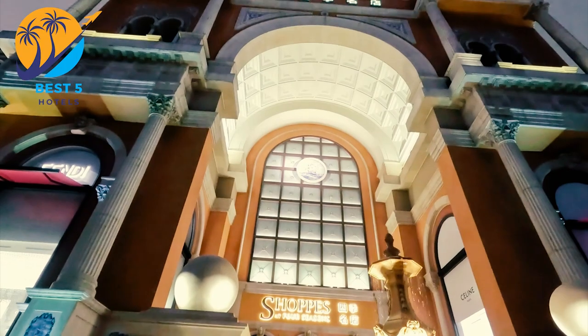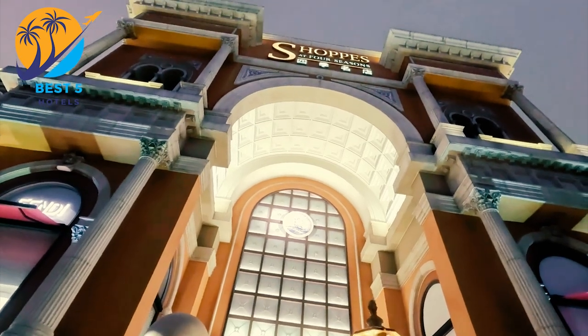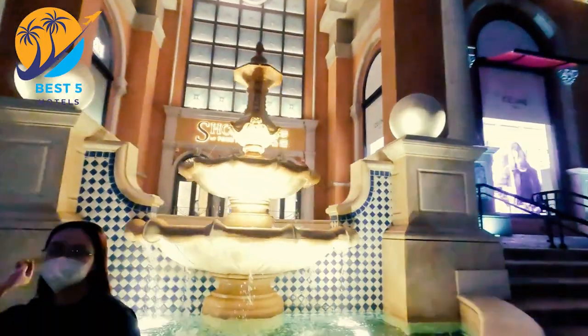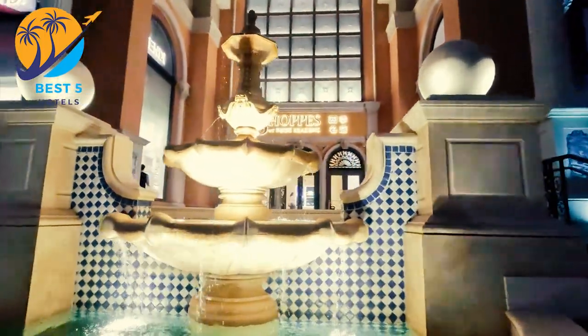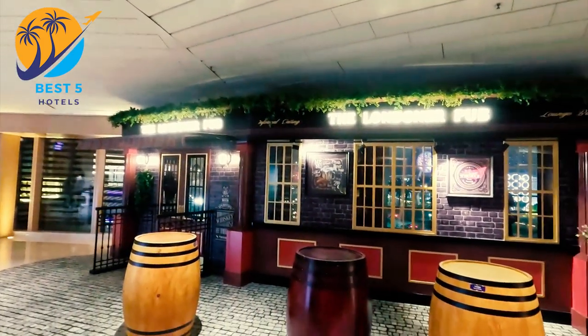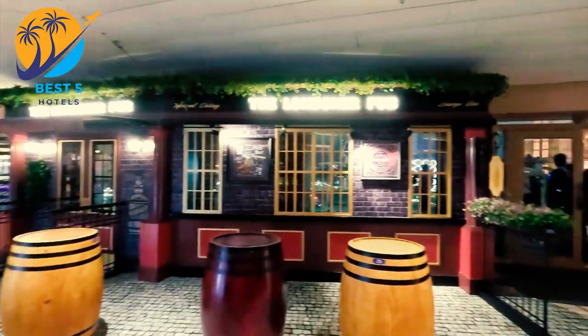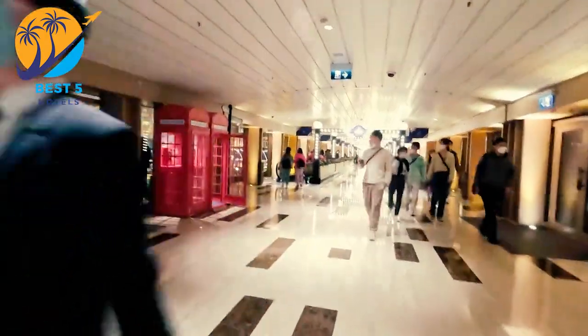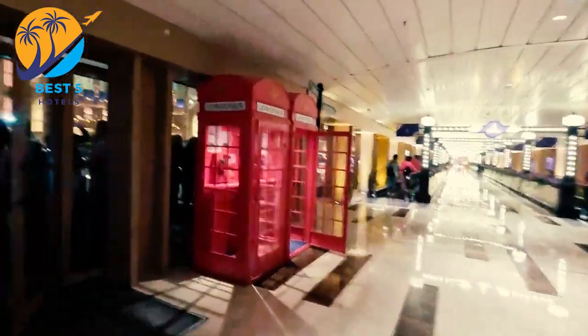The Old London Hotel is a budget-friendly hotel located in Macau, situated in the Macau Peninsula, making it convenient for exploring the city's attractions. The hotel offers basic amenities such as comfortable rooms with air conditioning, private bathrooms, TV, and free Wi-Fi. Some rooms may have additional features like mini fridges or city views.